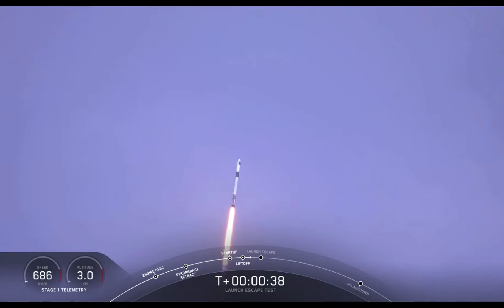Everything looking good right now. As we get ready for max dynamic pressure, we are now throttling down the first stage engines on the Falcon 9. Falcon power and telemetry nominal.